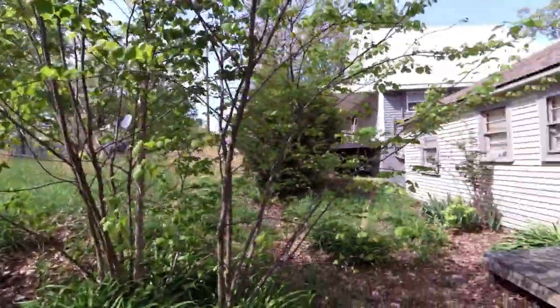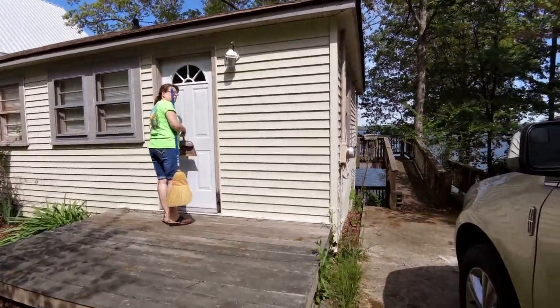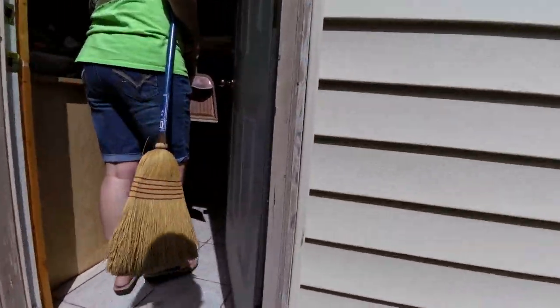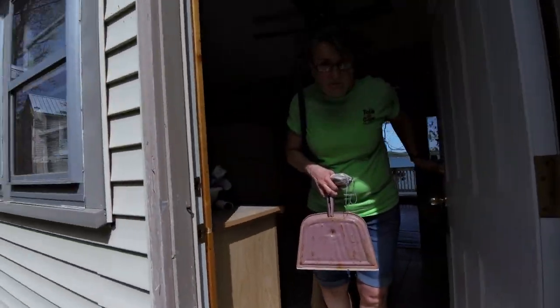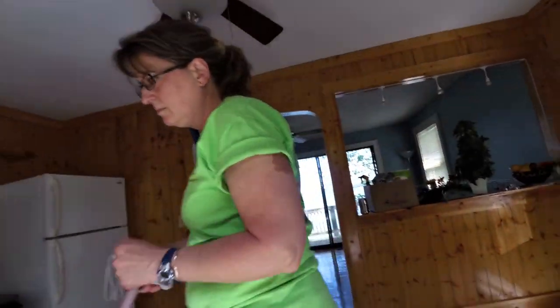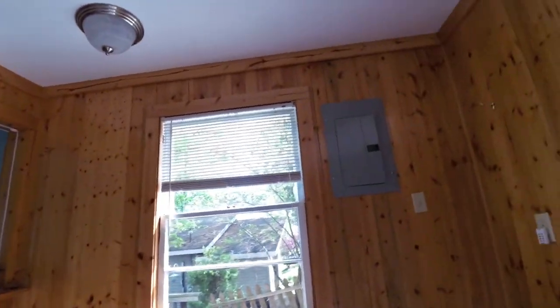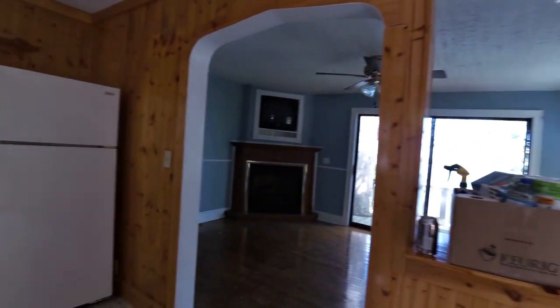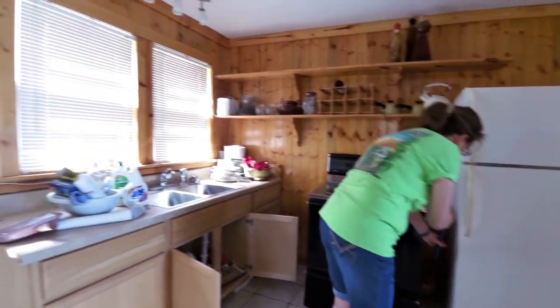The landscaping needs a little bit of work. Oh boy, look at that door. Inside, here's the kitchen — a little kitchen with a couple of appliances and a little sink.